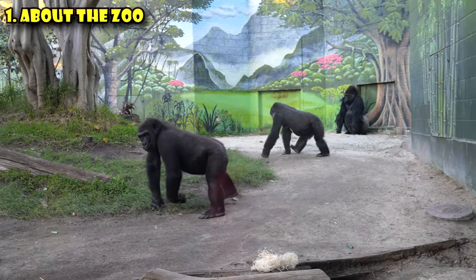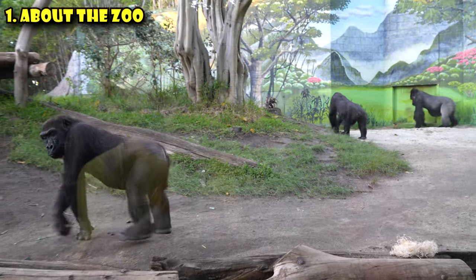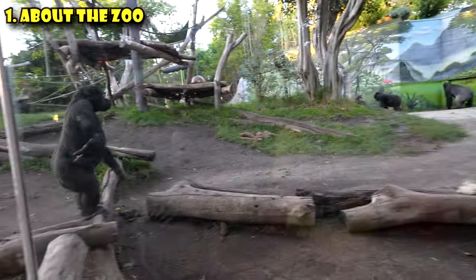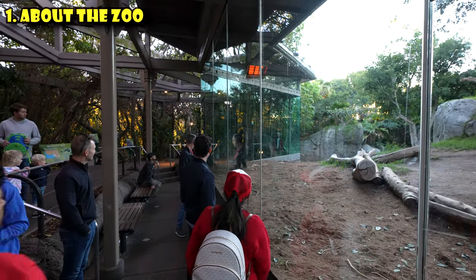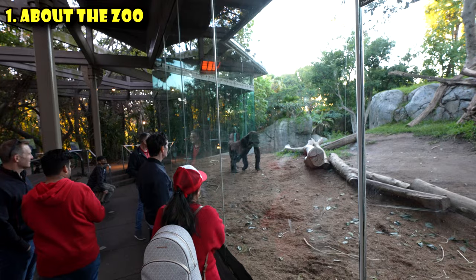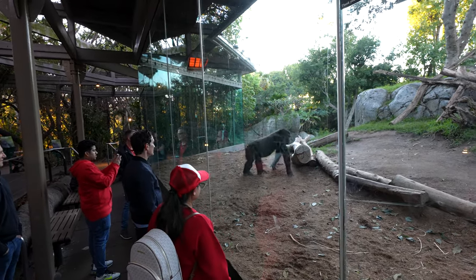It recreates their natural habitat. There are 12,000 animals that live here, 650 species, on a property that is 100 acres in size. You should plan to spend at least four hours at the San Diego Zoo. If you're truly an animal lover, you could easily spend two days here and they've even got tickets to support that.